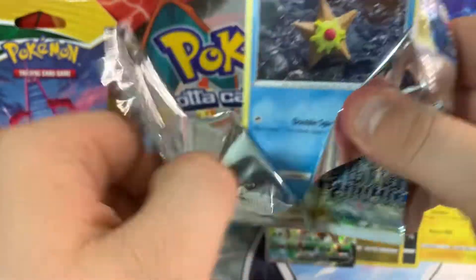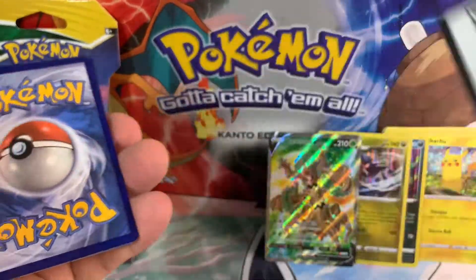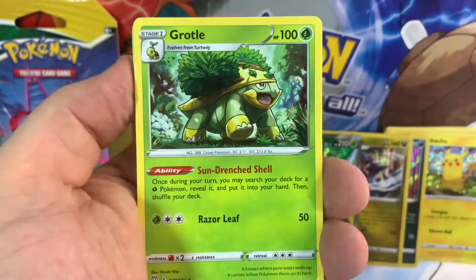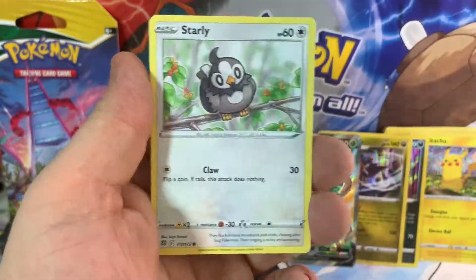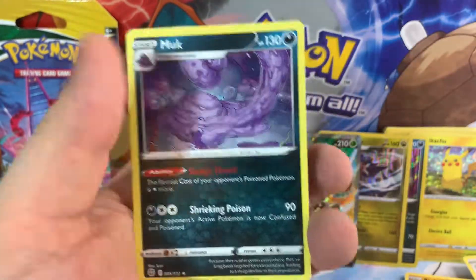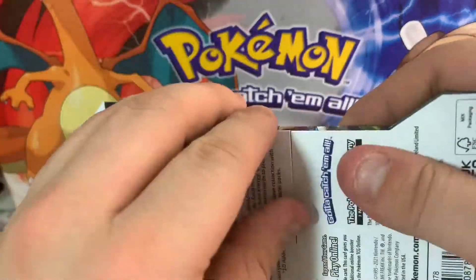Brilliant Stars has one more chance to trump it. Can it trump it? We're looking for Charizard and Venusaur having a scrap - that'll change everything, that'll make this the best set on the planet. It didn't do anything for us. So Brilliant Stars was a fail.